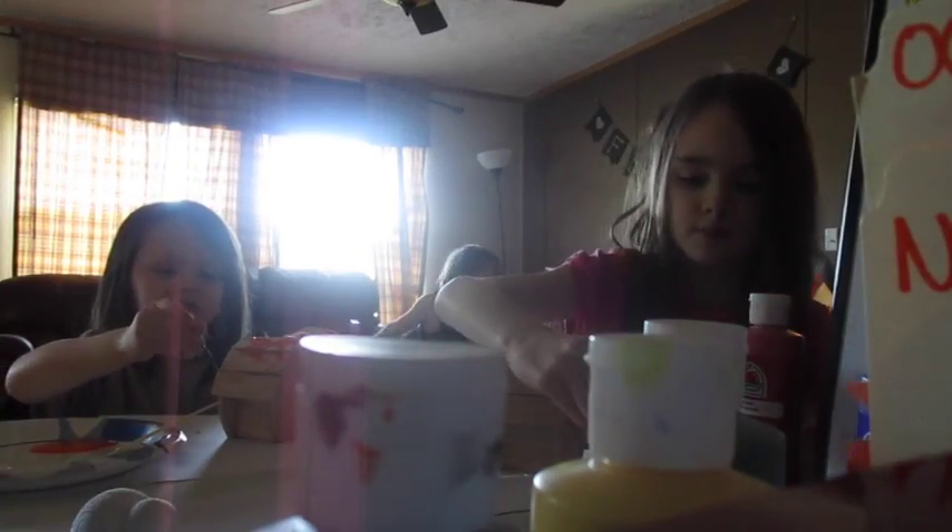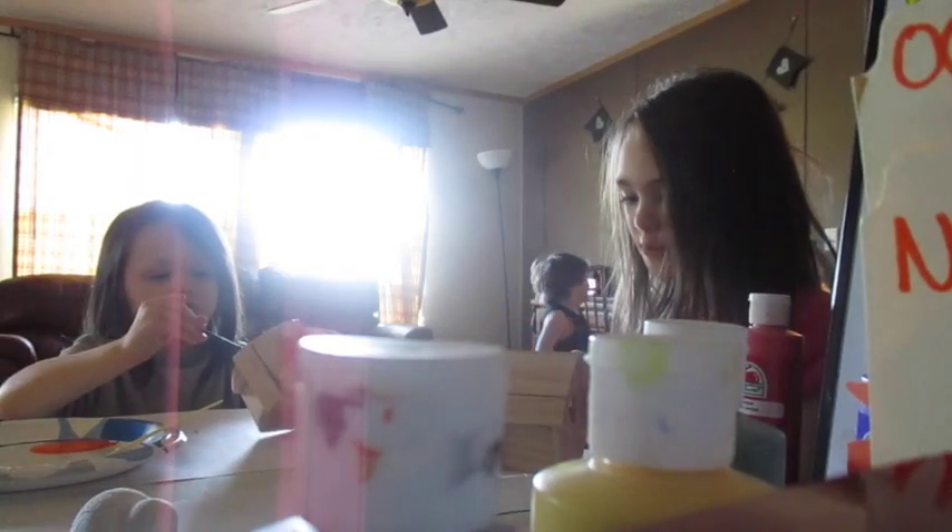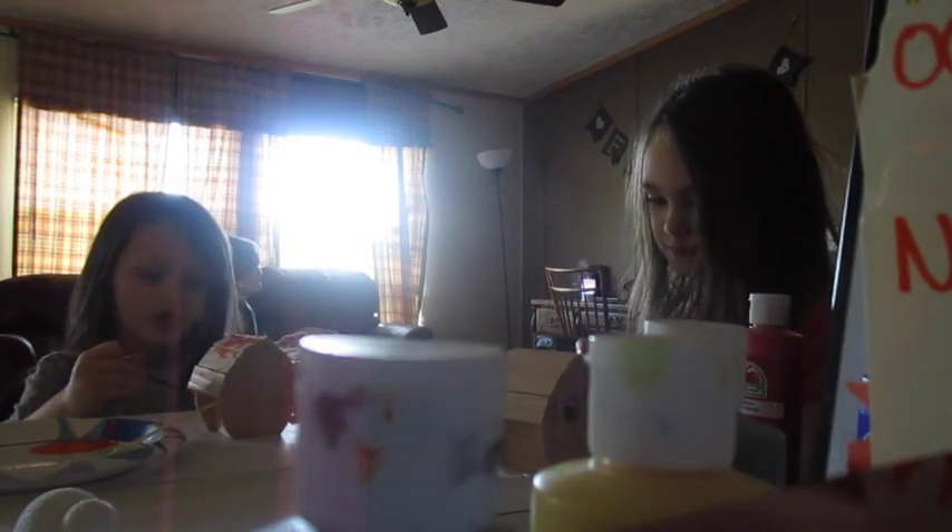This birdhouse is going to be a lucky birdhouse. Do you think I should paint inside? Yeah, you can do whatever you want — it's your birdhouse. It looks like a big purple puddle, kid. Now I know why you put it in the paper. Yeah, so you don't make a mess.